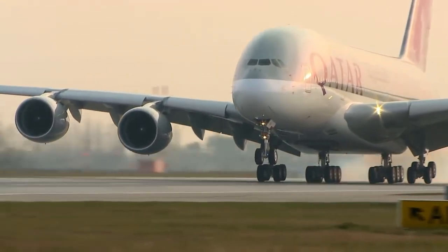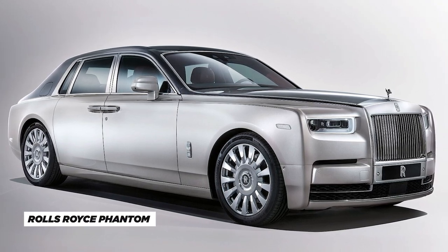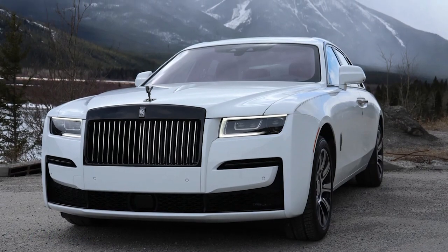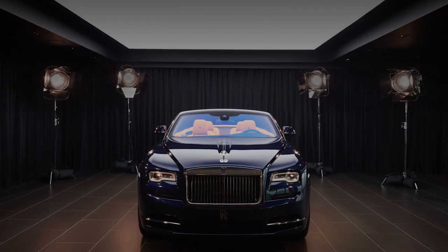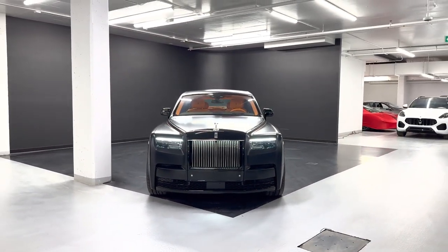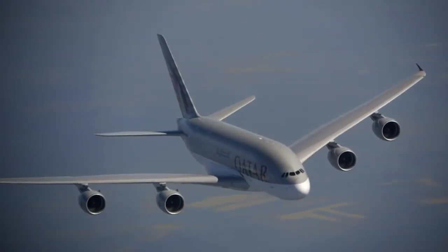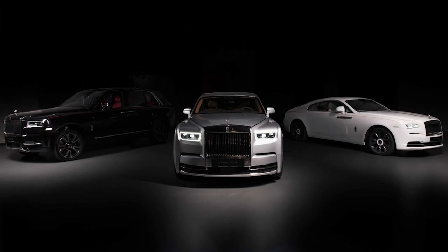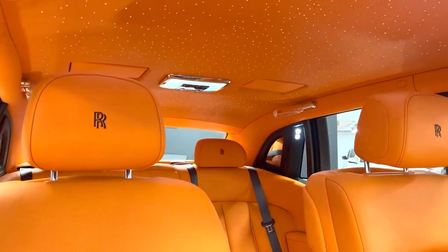Deep within the luxurious confines of the private jet, the Prince really knows how to travel in style. While he prefers his Airbus in the sky, on the road he loves to ride in his beloved Rolls-Royce Phantom, worth a staggering $2.1 million. A special space inside the jet is reserved exclusively for this car. The custom-built garage uses state-of-the-art technology to ensure the utmost safety and security of the car, allowing the Prince to seamlessly transition from road to sky without compromising style or luxury.